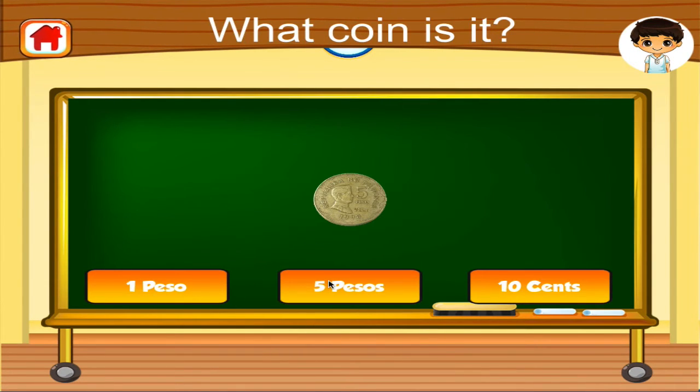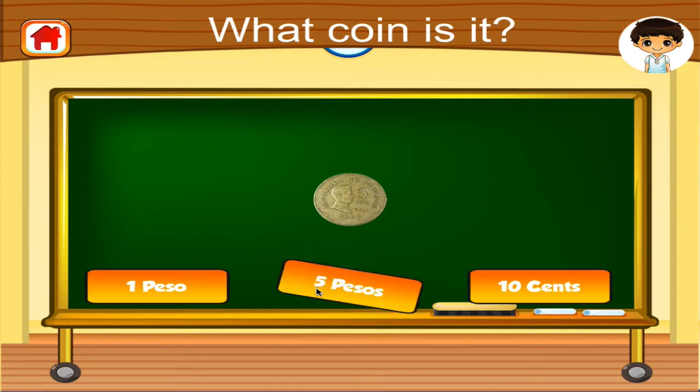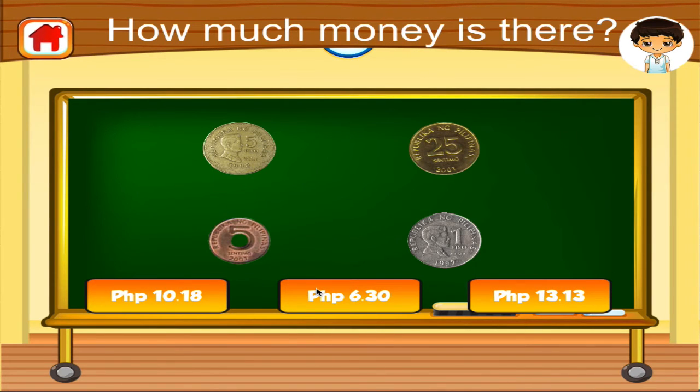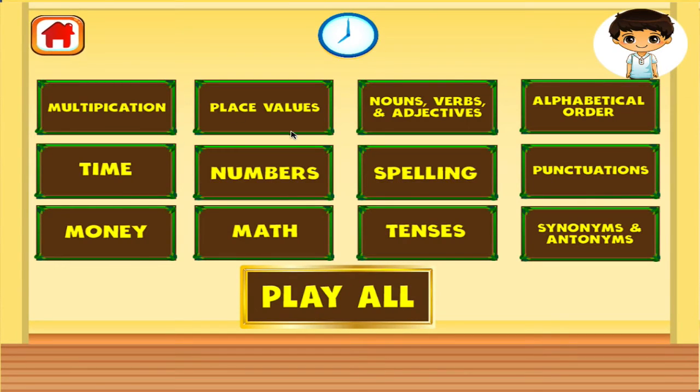Which coin is this? Terrific! How much money is there? Right on! How much money is there?